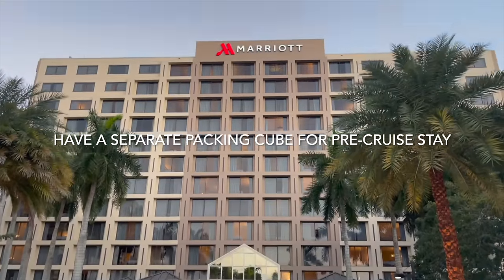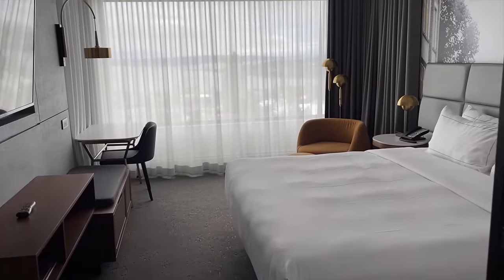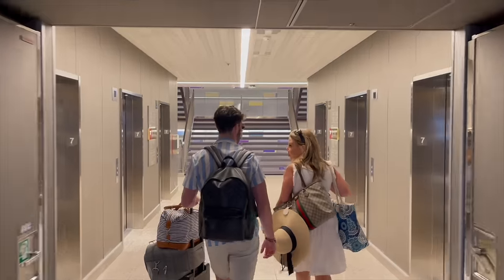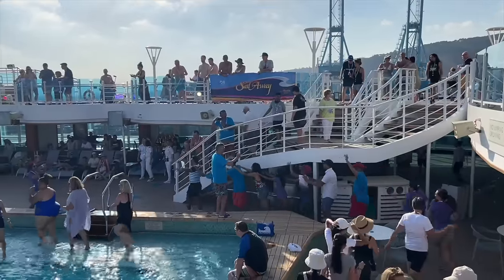When it comes to your pre-cruise hotel stay, make sure you have a separate packing cube packed with the clothing you'll be wearing and sleepwear. Also make sure to bring a carry-on bag — you'll need it for your flight, your pre-cruise hotel stay, and on embarkation day. Always pack at least one change of clothes in your carry-on, plus swimwear, flip-flops, medication, valuables, and electronics.